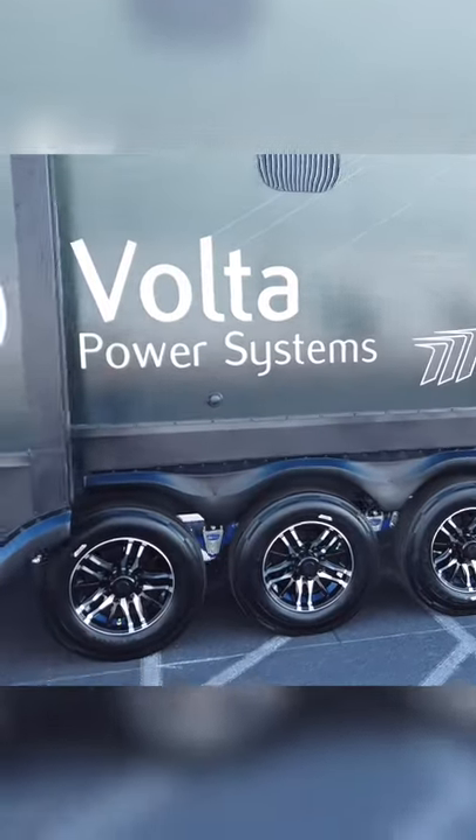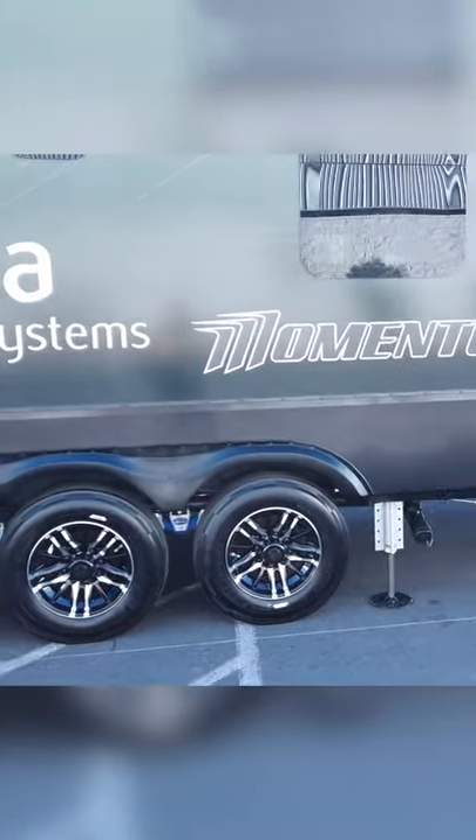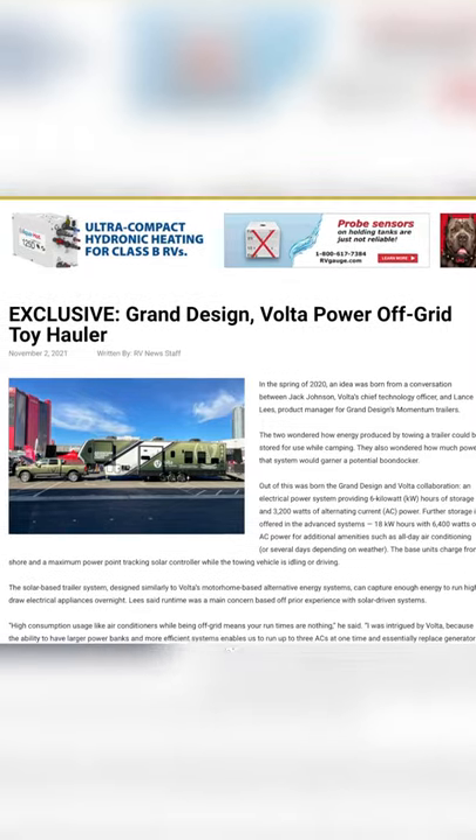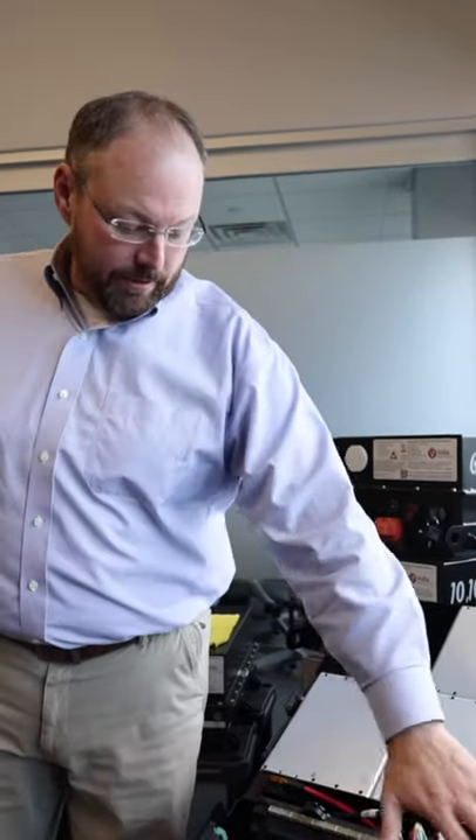One of the things we're most excited about seeing is the new Momentum Volta setup. There was a press release out not too long ago that we'll link below, but I got to meet Jack Johnson, who was the CTO and co-founder of Volta. But let me tell you, I'm impressed.